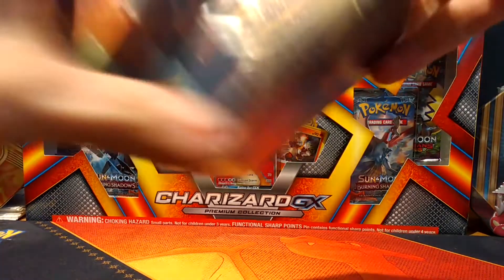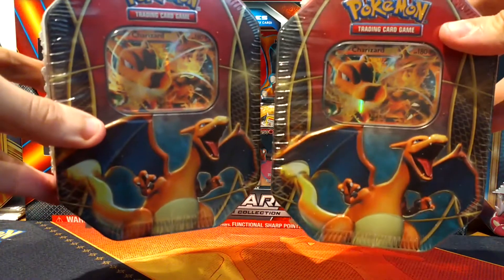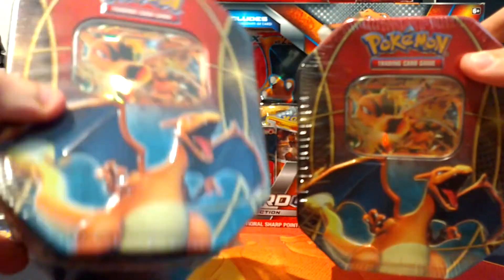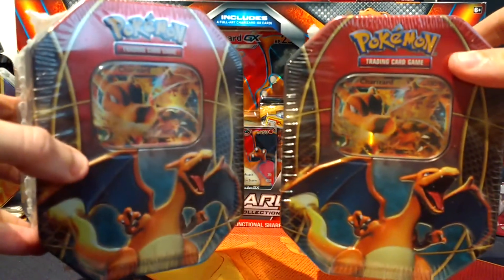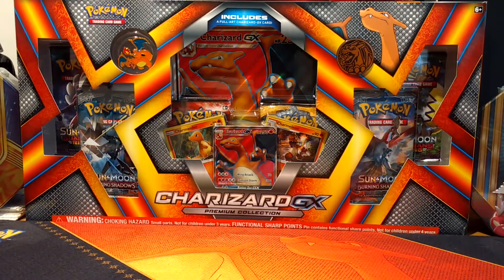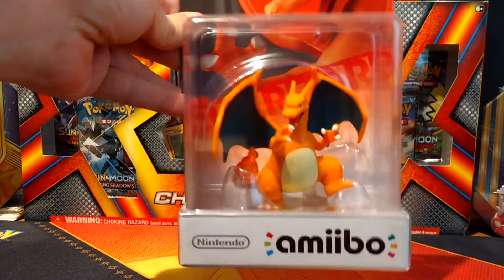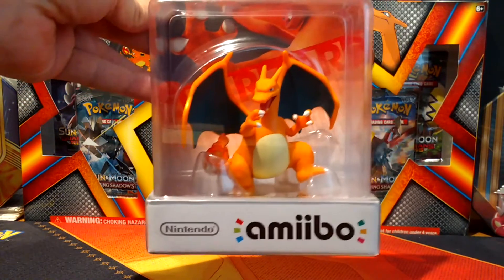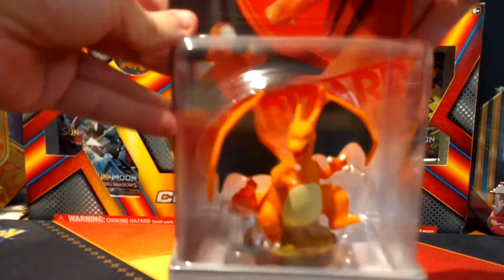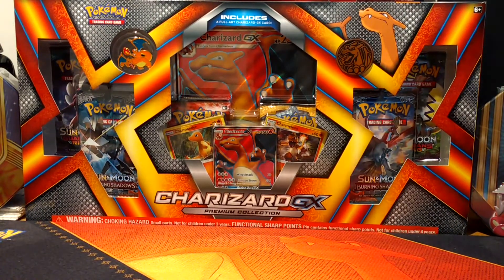Next we've got a couple of Charizard tins, still sealed. Can't remember where I picked these up from, probably the local Tesco's or something, but I've kept them in the foils. Next is a Charizard amiibo. I actually got the Mewtwo one first from a local shop, and I saw this online and thought I just had to have it, so that is now part of the collection. We'll get through those pretty quickly because you probably want to see the cards more than anything.